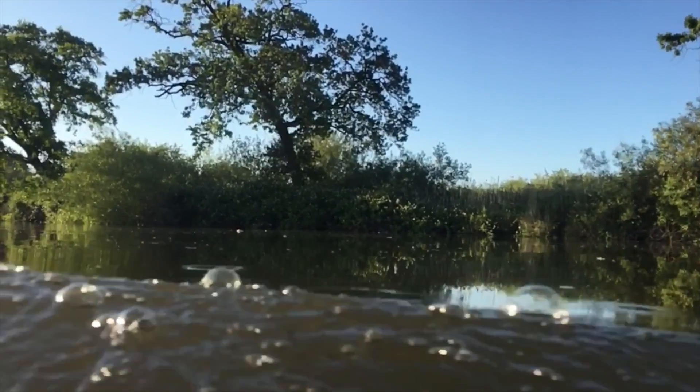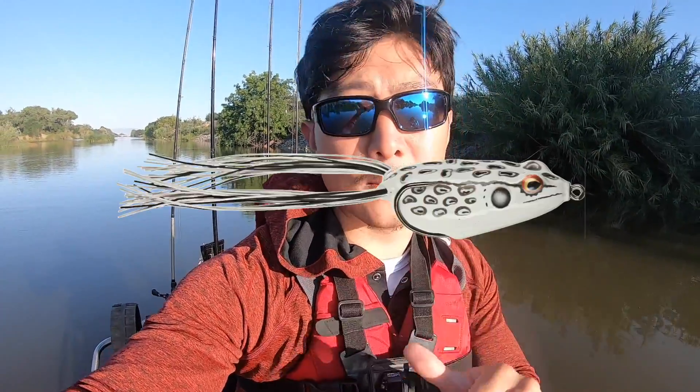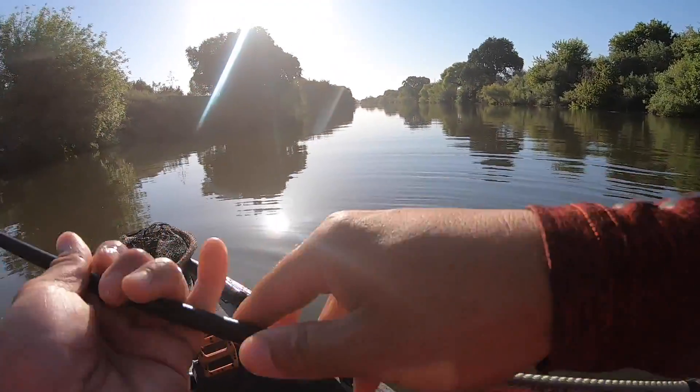We're about 3,000 miles from where we last fished, here on one of my favorite fisheries ever in the entire world — the California Delta. I'm extra excited because we've got four rods, one of which has a frog tied on — my absolute hands-down favorite way to catch fish. I have no clue what these fish are doing. If I were to pick four rods for summer on the Delta it would be a frog, a rage menace, a chatterbait, and a drop shot. No agenda today, just gonna see what works.